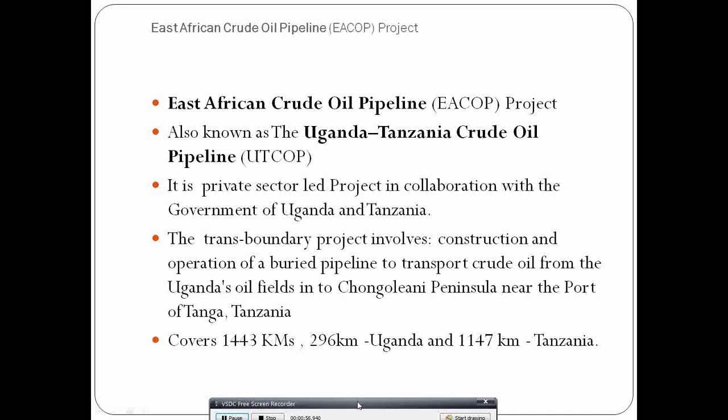The project is known as the East African Crude Oil Pipeline (EACOP) project. It is also known as the Uganda–Tanzania Crude Oil Pipeline (UTCOP), to avoid confusion with another pipeline that was planned through the Kenyan route. This is a private sector-led project in collaboration with the governments of Uganda and Tanzania.